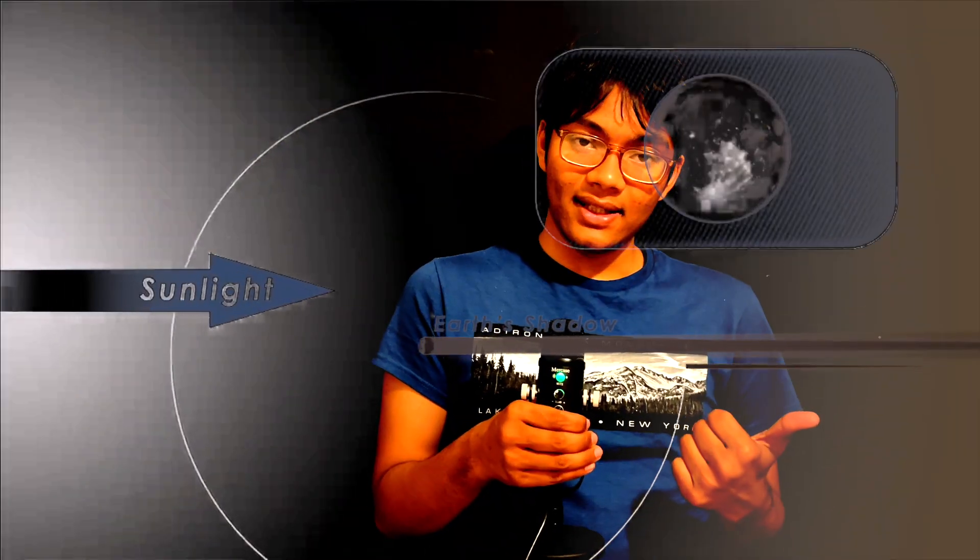Eclipses are very interesting natural phenomena. As a kid, I used to wonder what would be the differences between the solar eclipse and the lunar eclipse. The difference between a solar eclipse and a lunar one has to do with two main factors: length, or duration, and location. So, first of all, length.